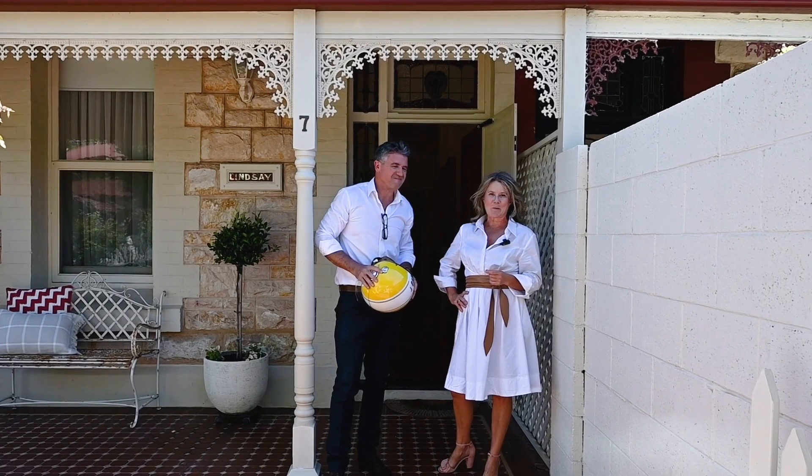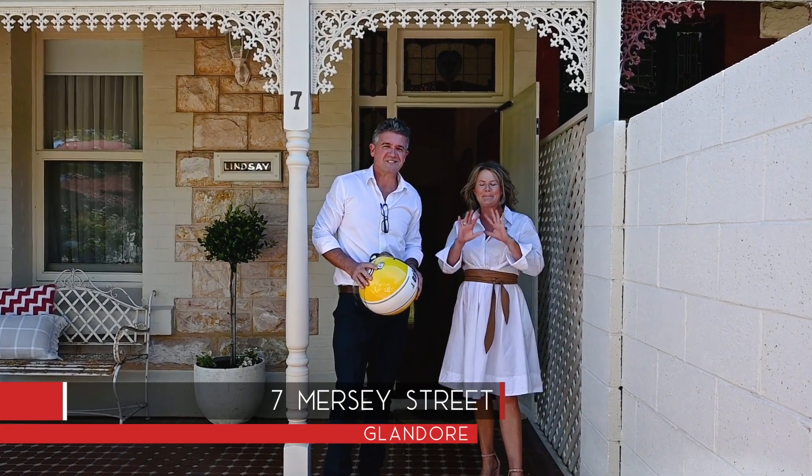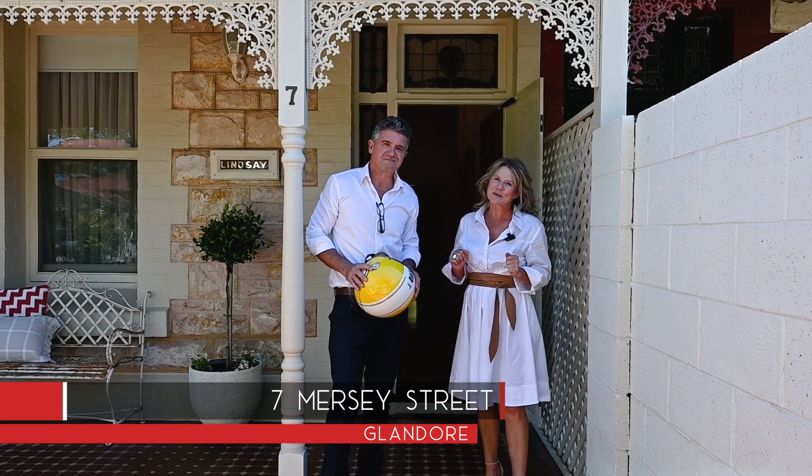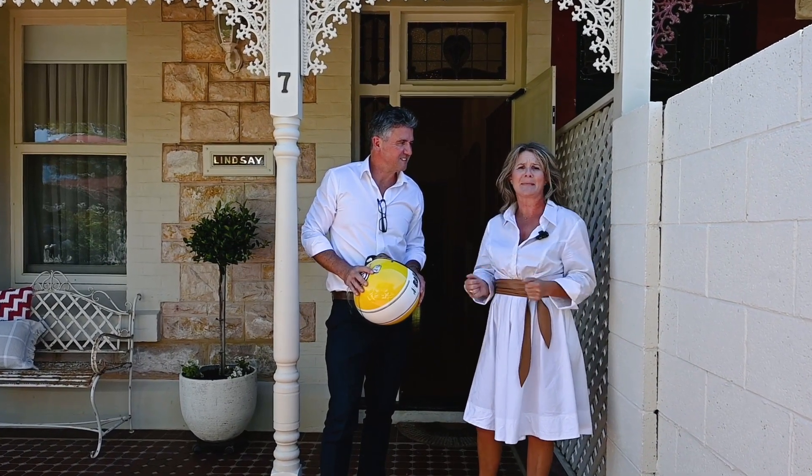Myra and Simon from Tadda, welcome to Lindsay at 7 Mersey Street in Glandor. Picture perfect. This two bedroom delight is full of style and sophistication in an amazing location.